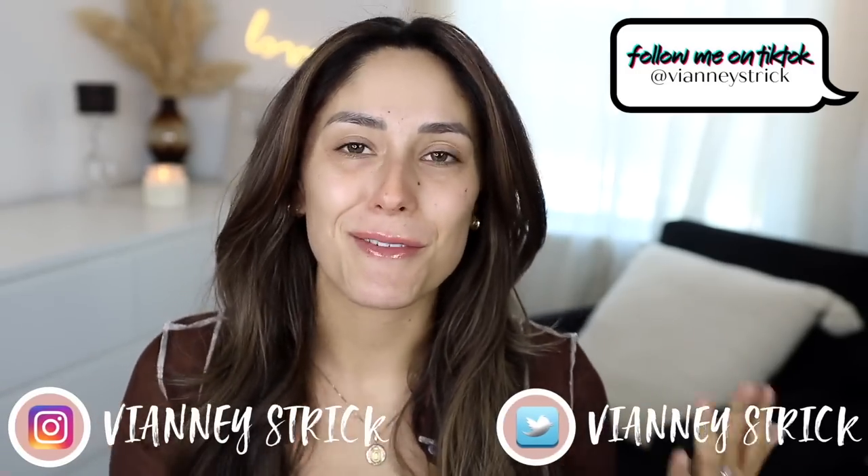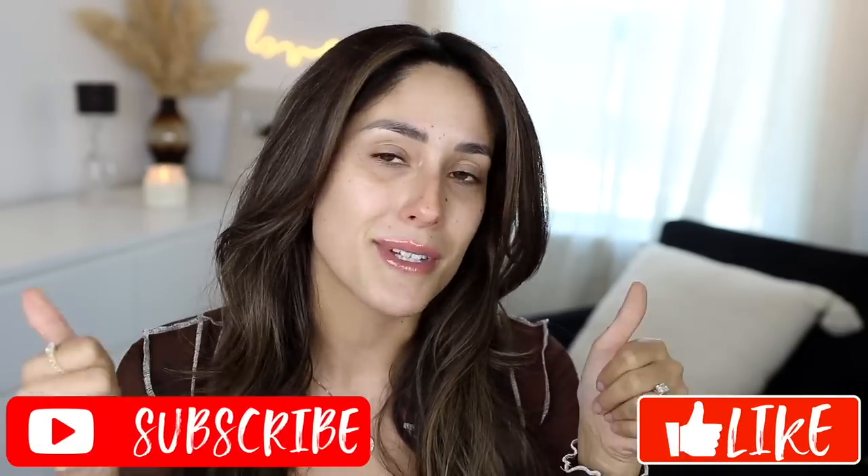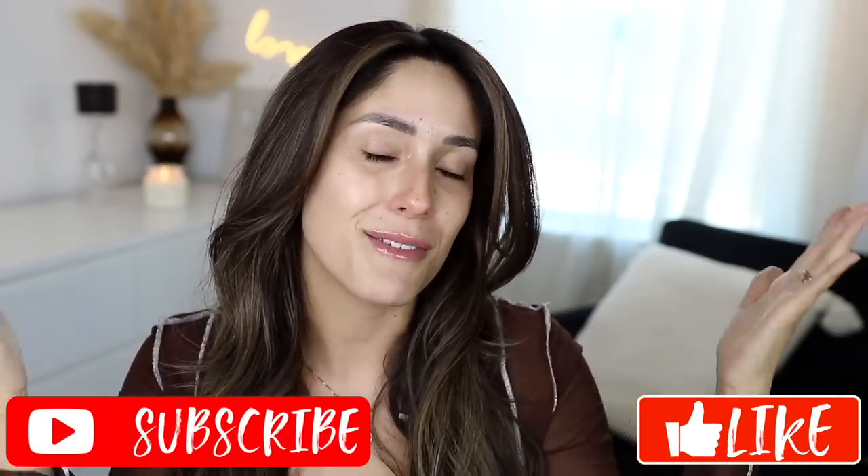Hey guys, welcome back to my channel and if you're new, what's up? My name is V&A Strick. Thank you so much for being here. As you guys can tell by the title, this is your favorite video — you guys love when I do these. Today I'll be trying out a bunch of new drugstore makeup, whether it's new on the market or new to me, and I'm gonna let you know if it's actually worth your money. I hope you enjoy — give it a big thumbs up and subscribe to join my squad. Let's get into it.